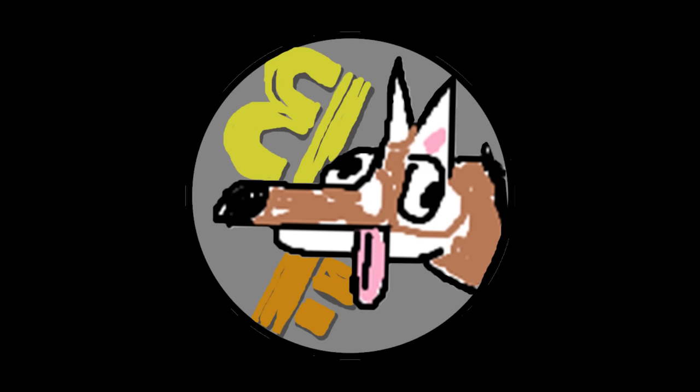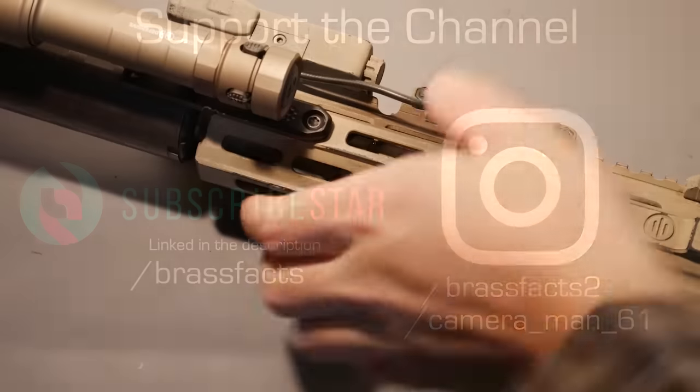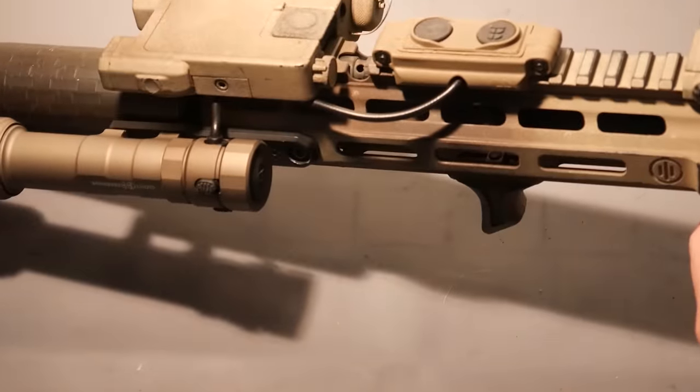Hey, BrassFacts here. There are few spaces in the firearm community where newcomers have so aggressively upended the status quo as with tactical flashlights. For the uninitiated, I'll give you a quick down and dirty rundown.